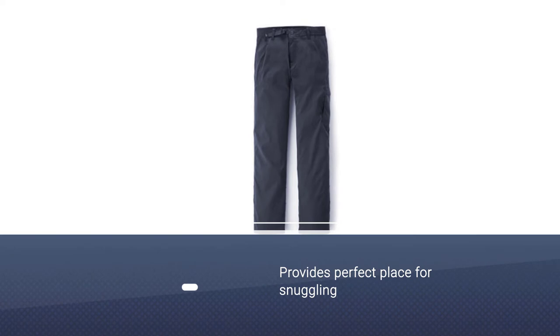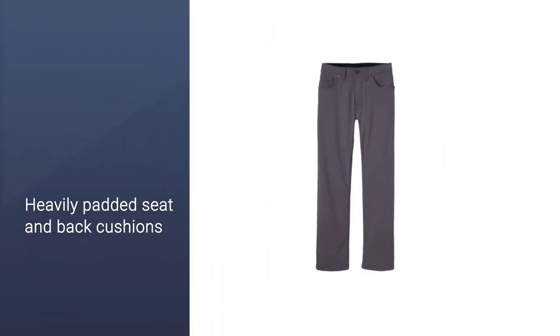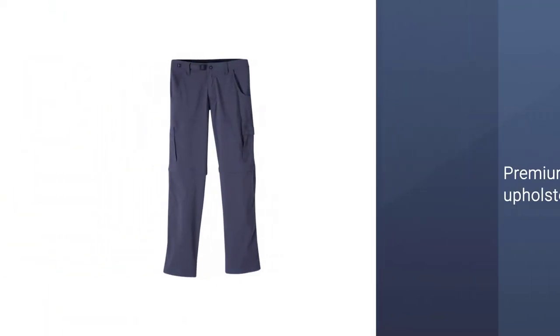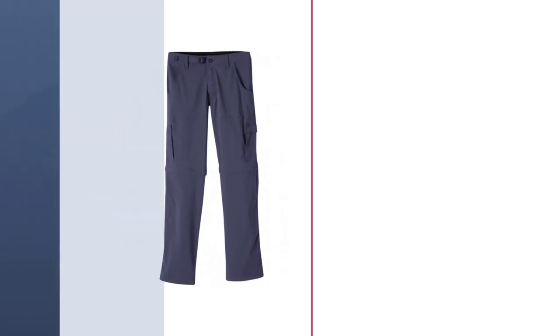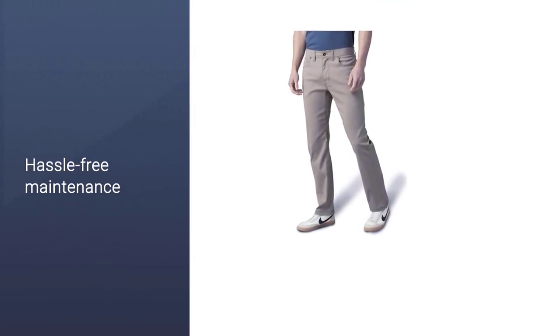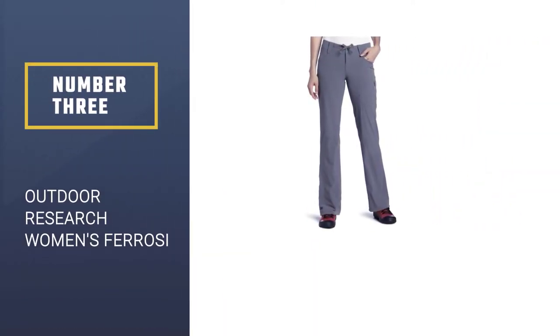The Brian is highly abrasion-resistant but also fantastically breathable, making them perfect for hiking in hot weather. They are quick to dry and great at wicking away moisture from the body. The Brian comes in multiple inseam lengths so you can get a pair of hiking pants with a perfect fit.